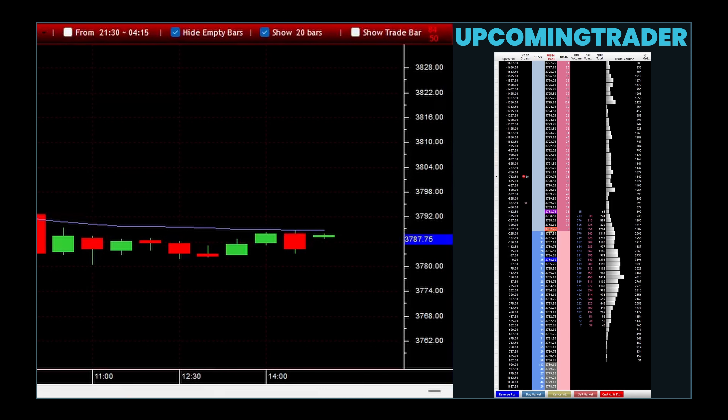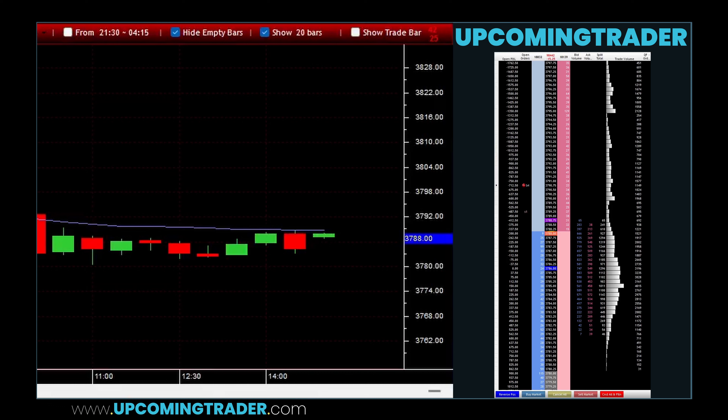The reliability of the marubozu gapping as a continuation pattern can be influenced by the market context in which it appears, including the underlying trend's strength and volume changes. Typically, higher reliability is associated with patterns that occur with significant volume and in the direction of the prevailing trend.